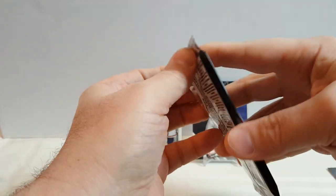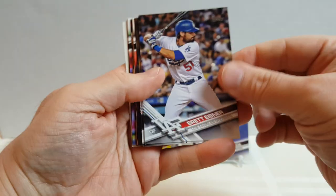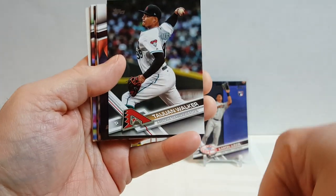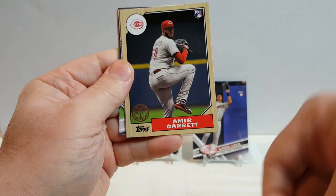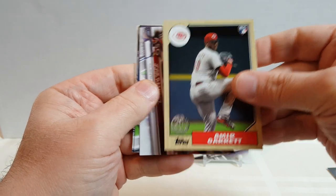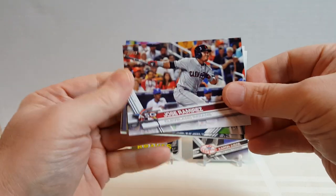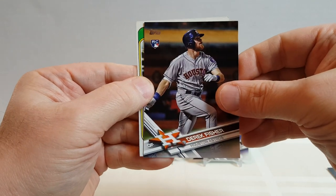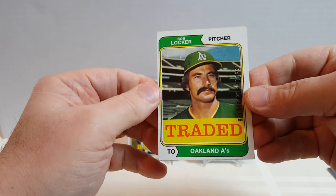2017 Update Series. Eibner — it's a Polish name, I can't say it — Tijan Walker, Ender Inciarte, White Davis, Amir Garrett rookie card — nice looking card — 1987 design, Jose Ramirez, Alex Avila, Moustakis, Derek Fisher rookie card. And we got a buyback: Topps Traded, Bob Locker — Rediscover Topps — nice buyback.